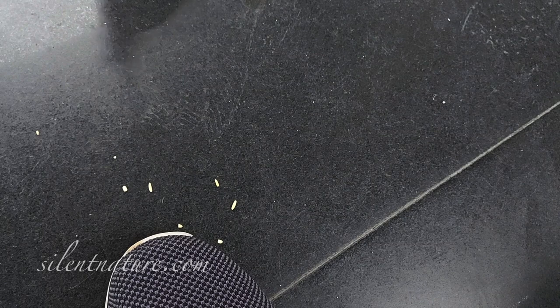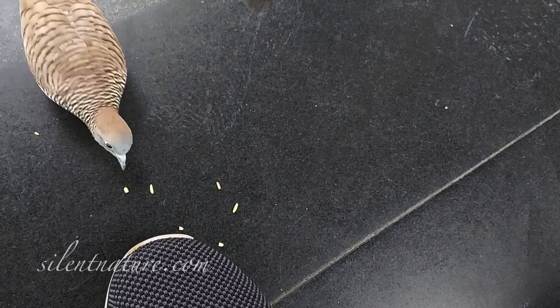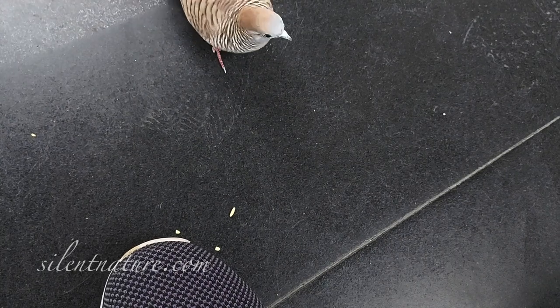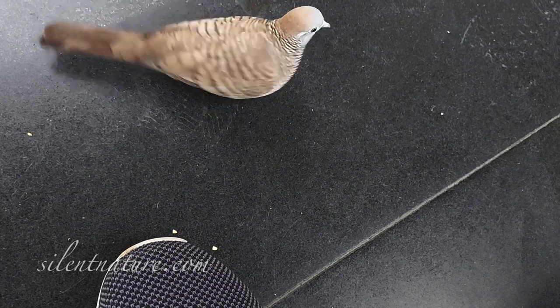Having chosen your bird, now choose your spot. Make it the same place and the same time every day. I started out by dropping seeds close to my feet, so the birds would have to get close to me in order to get the seeds. You can see she was quite timid at first.